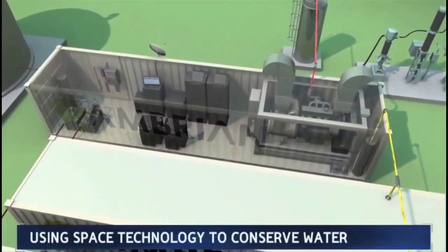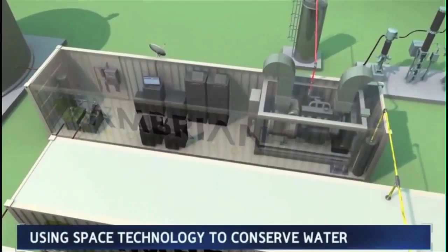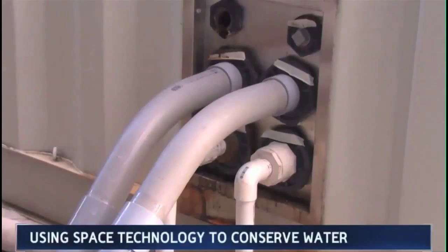Cambrian brought their containerized system to the Bear Republic Brewery in Cloverdale, California. They plugged in the pipes, and those newly discovered microbes went to work.